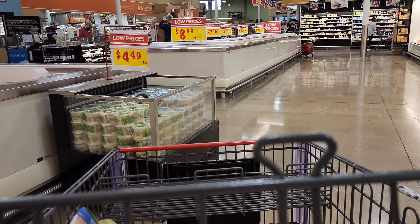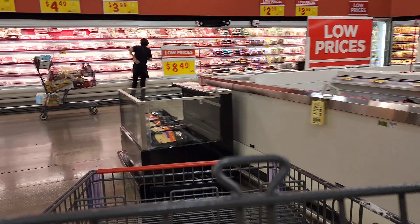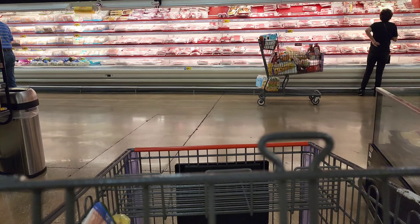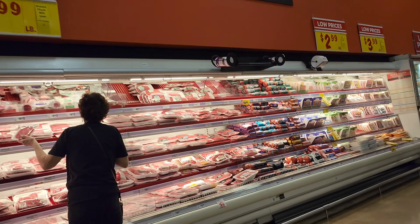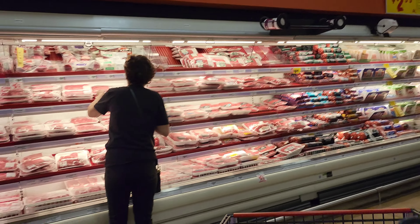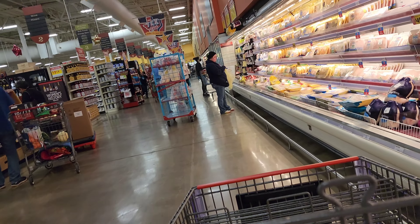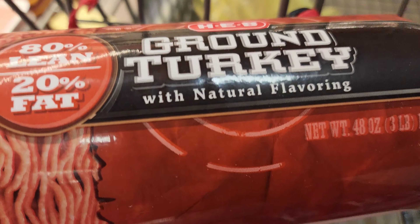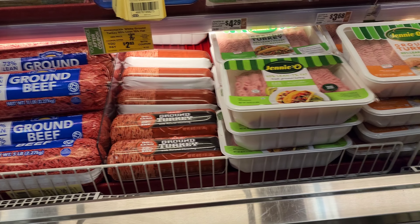Next I gotta get the turkey. Alright, the chicken.